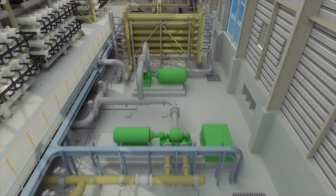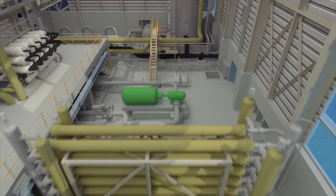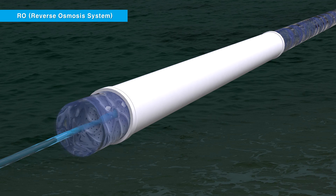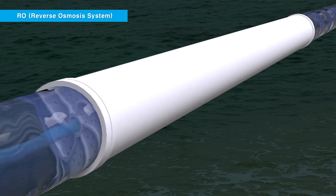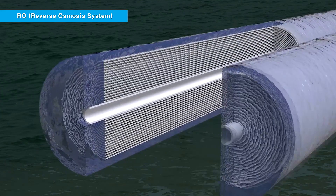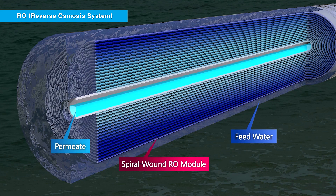In order to reuse the energy of the high-pressure concentrated water generated at this point, the turbocharger and ERD are applied, both of which are energy recovery devices. When pressure higher than the osmotic pressure is applied to salt water, the water moves towards fresh water, making it possible to obtain fresh water — this is known as the reverse osmosis RO process. When the influent water passes through the RO membrane, pure water moves towards the treated water collection canal at the center of the membrane, and the concentrated water, which fails to pass through the membrane, gathers at the opposite end of the module.